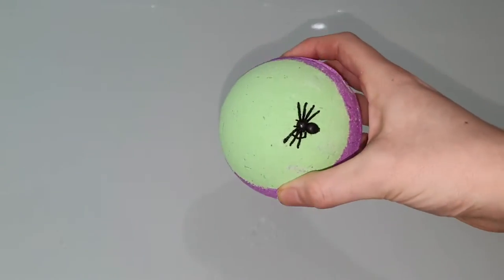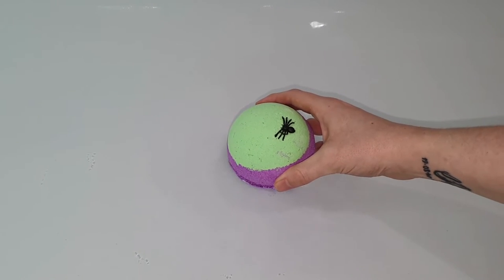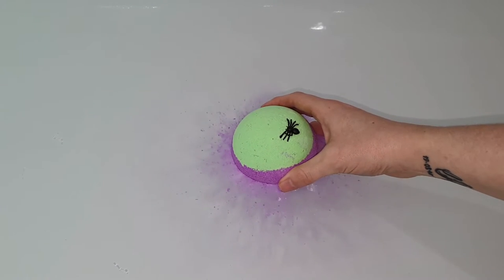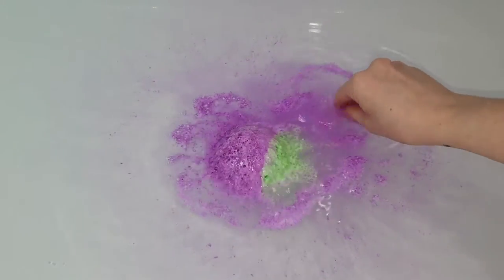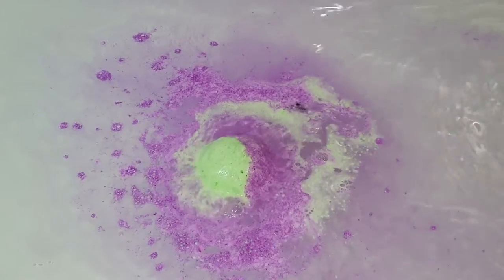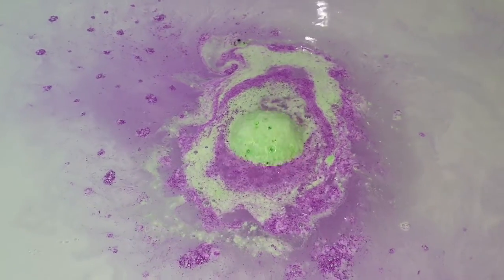This bath bomb came out last year in 2019. I did actually get it on discount after Halloween had already passed, but I thought that I would either hold on to it until next Halloween, which is obviously this Halloween, or kind of sprinkle it in throughout the year. Obviously I went with the holding on to Halloween option.